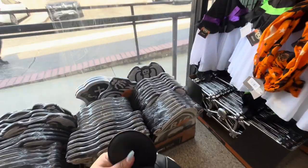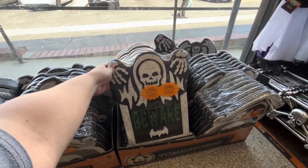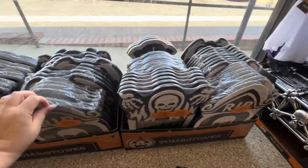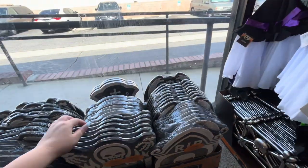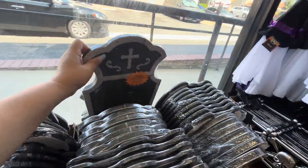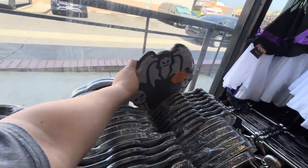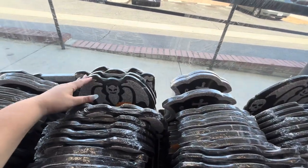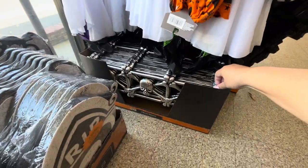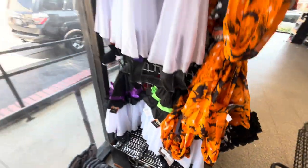Over here they have the foamy tombstones — remember, everything is $1.25. They have the skull 'Beware,' 'RIP,' skull, 'Trick-or-Treat,' and then the bat 'Wicked.' Those are the four styles. They also have a plastic fence, and then these super cute ghost ones.